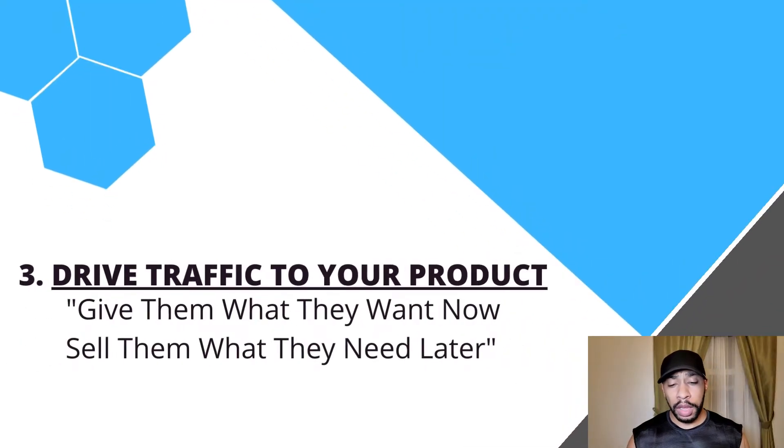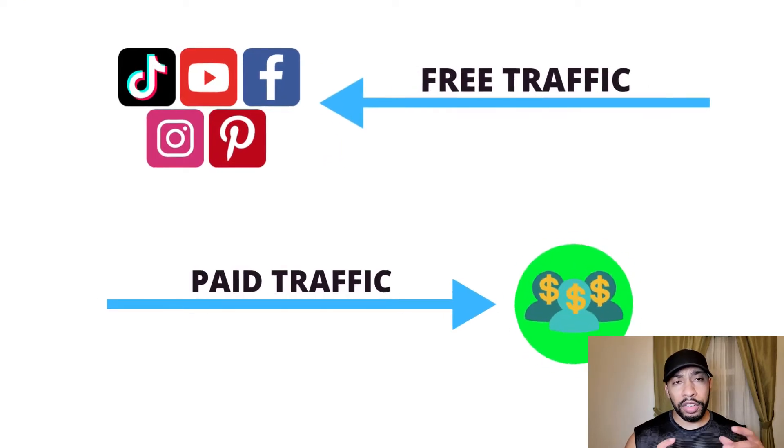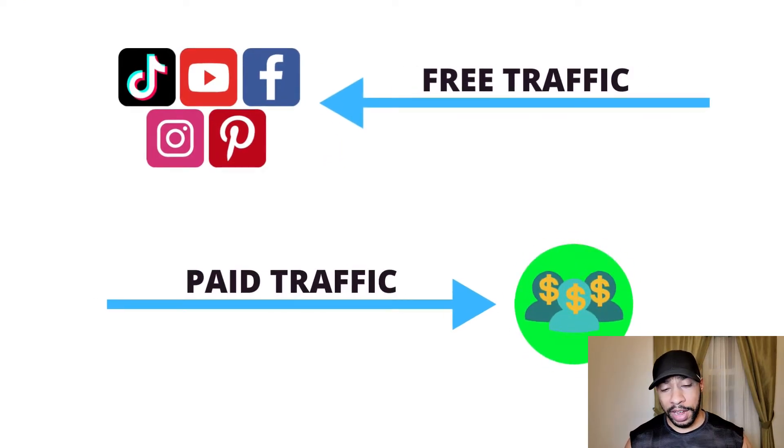Next, we're going to talk about driving traffic to your product. You have the niche, you have the product — now we need to figure out a way to get people in front of that product. There are two methods: free traffic and paid traffic.